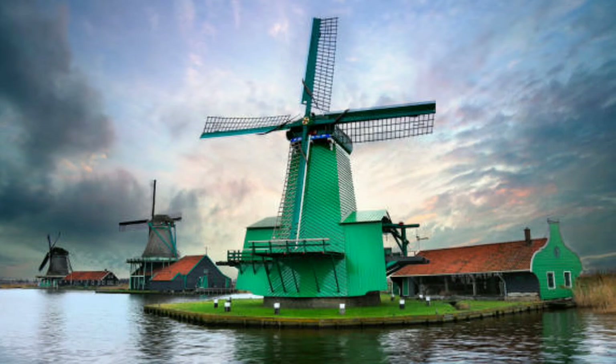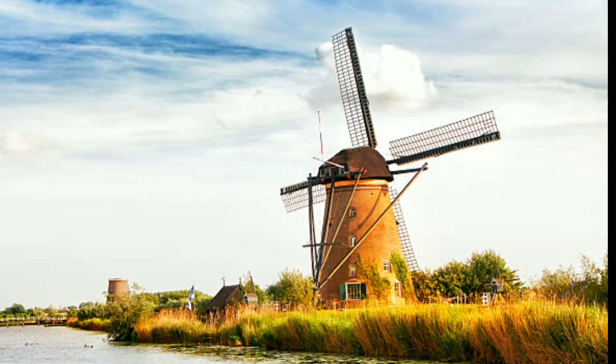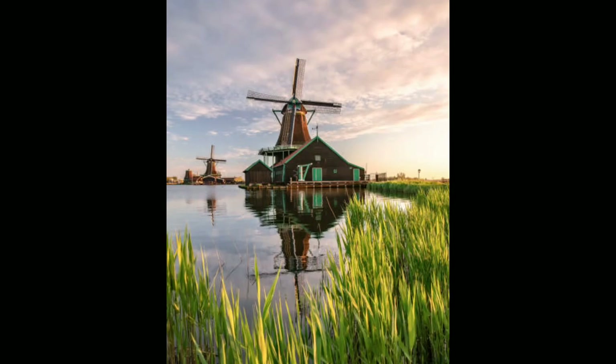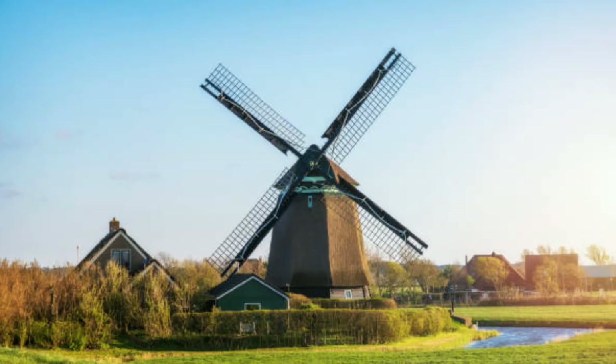By the 17th century, windmills had become an integral part of Dutch life, and there were thousands of them scattered throughout the country. They were used to grind grain into flour for bread, to saw timber for building, and to pump water out of the low-lying areas of the Netherlands to prevent flooding.